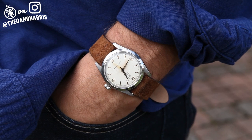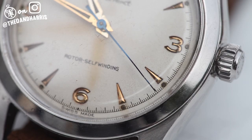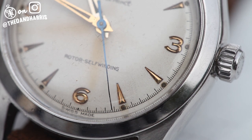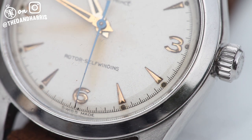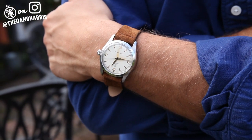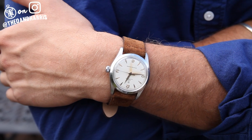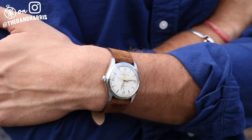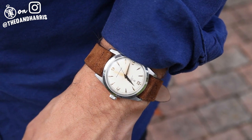This dial features copper-aged pointed hour markers and numerals at 12, 3, 6, and 9, a faded blued steel seconds hand, burnt lume plots within a strong chapter ring, and two radium burns. Its soft yet robust appearance is matched with a top-notch automatic caliber 309.